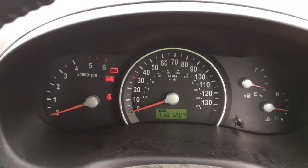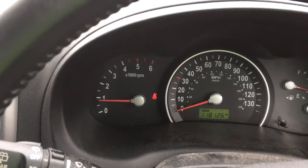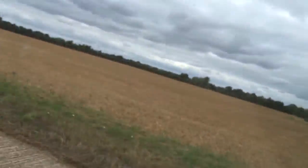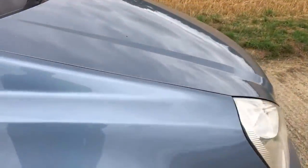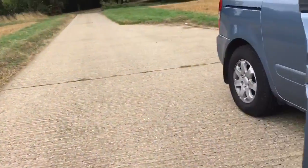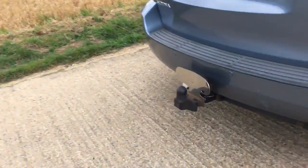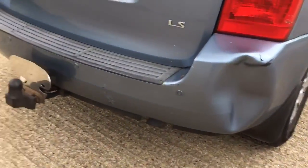Turn the key and it starts right up, idles nice and smooth. We'll go outside so you can hear the engine — sounds how a diesel should. And you'll note that you cannot see the exhaust, which is exactly what you want.